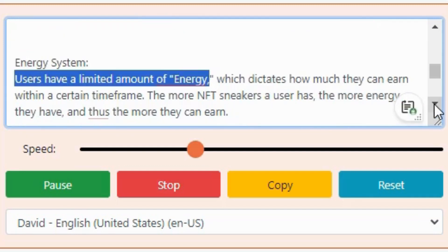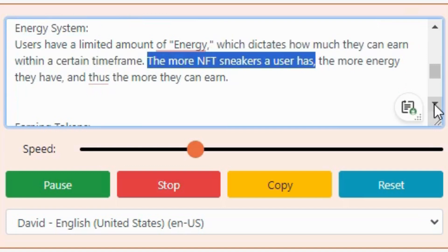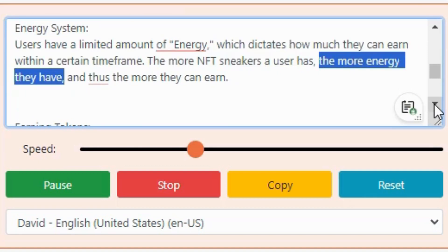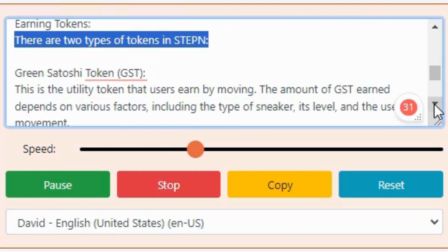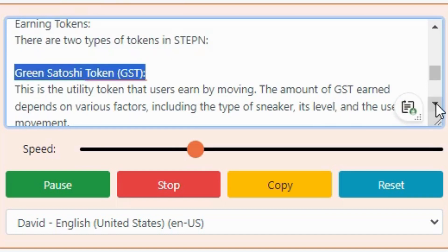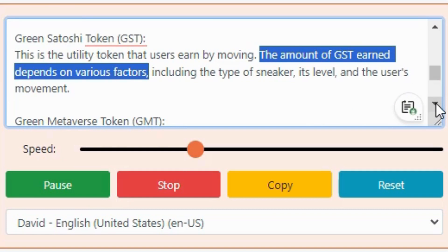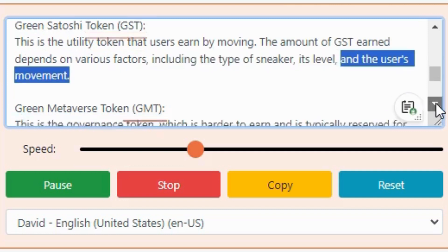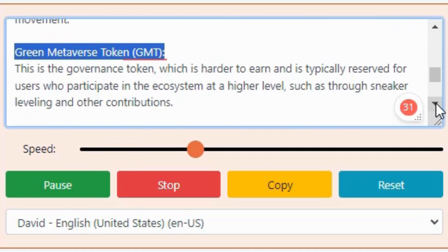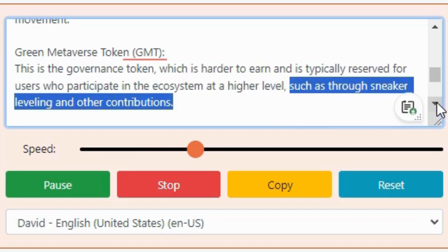Energy System: users have a limited amount of energy, which dictates how much they can earn within a certain time frame. The more NFT sneakers a user has, the more energy they have, and thus the more they can earn. Earning Tokens: there are two types of tokens in Stepn. Green Satoshi Token (GST): this is the utility token that users earn by moving; the amount of GST earned depends on various factors including the type of sneaker, its level, and the user's movement. Green Metaverse Token (GMT): this is the governance token, which is harder to earn and is typically reserved for users who participate in the ecosystem at a higher level, such as through sneaker leveling and other contributions.